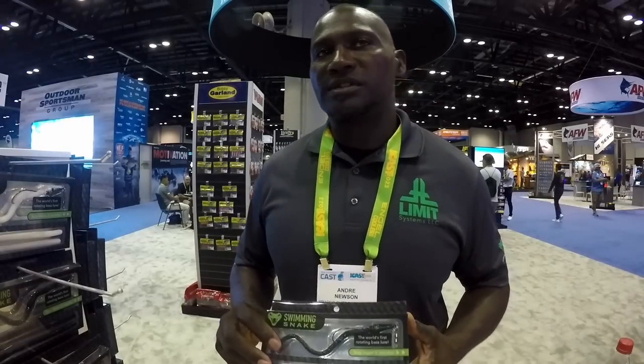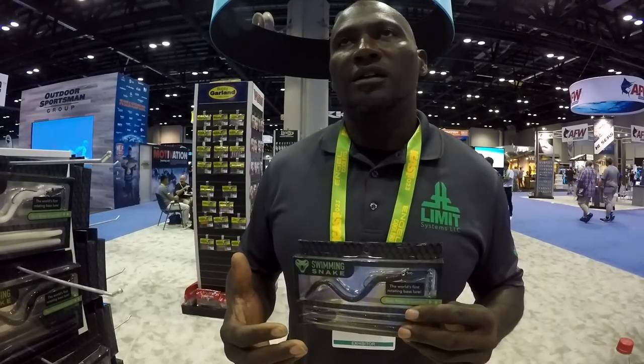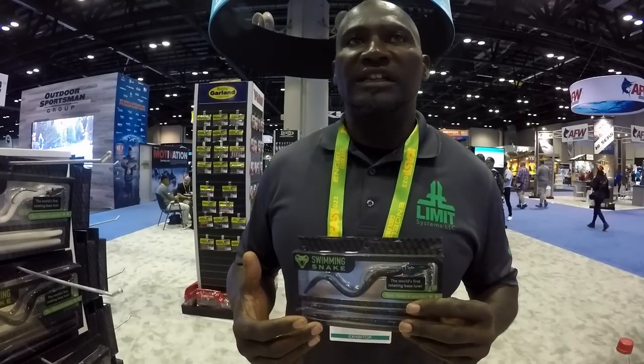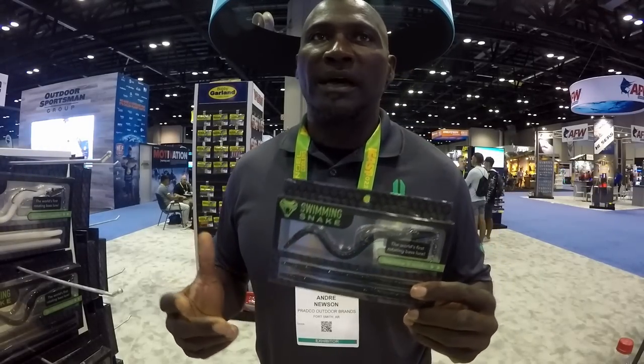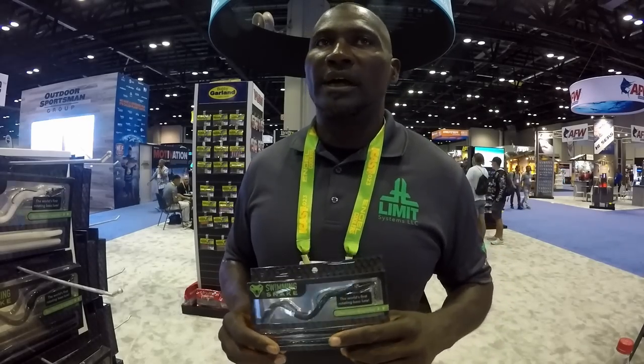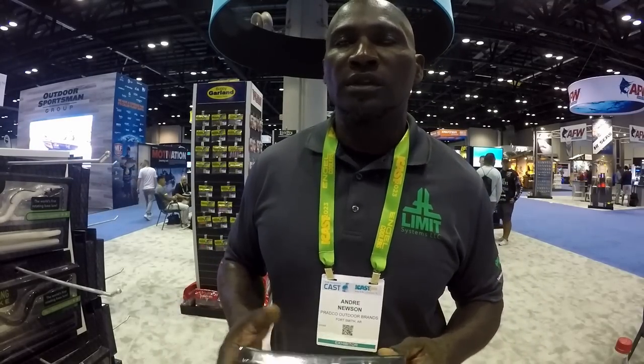My name is Andre Newsome, vendor of the Swimming Snake. This is the first world of an evolving worm that rotates — you can use it as a spinner bait, a jerk bait, top water, or Texas rig. It's a versatile bait, popular, and it's in Walmart and Academy right now. It's caught big bass and won tournaments in Georgia. On the back it has a QR code — scan it and a video will pop up. Also at SwimmingSnake.com you'll find all the videos of pros fishing with it. Priced at $6.95.